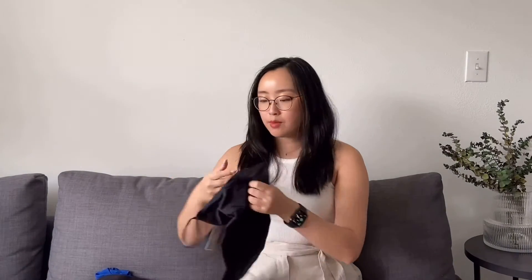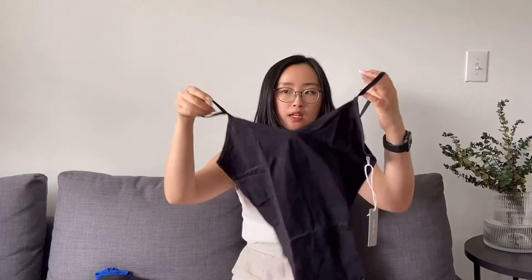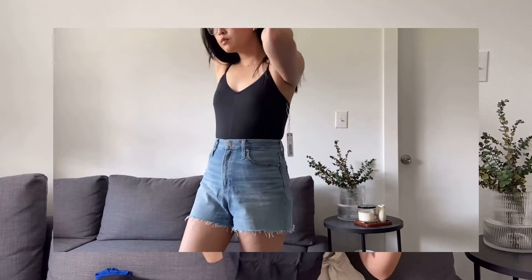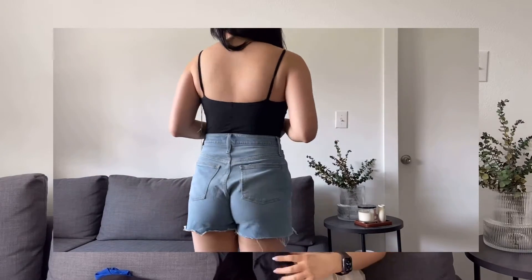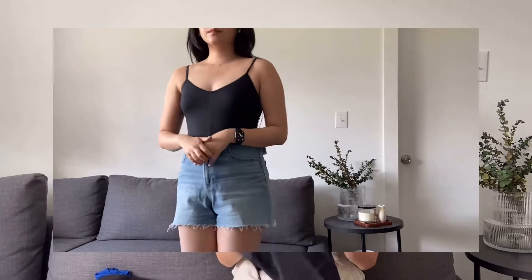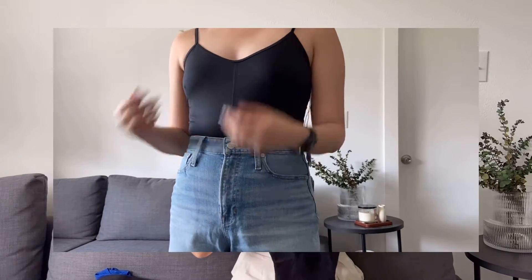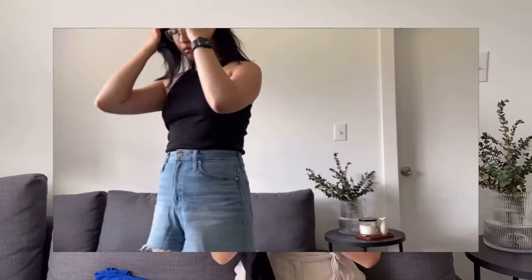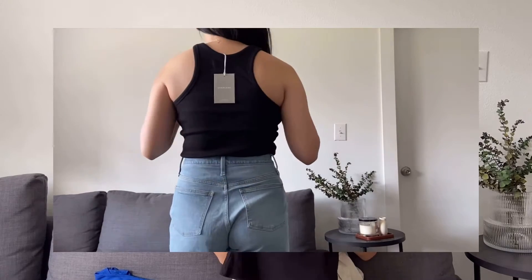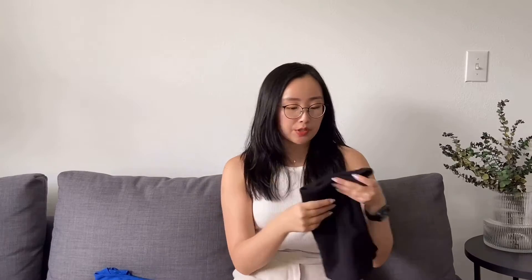Moving on to tops. First, another Everlane bodysuit — a little V-neck ballet bodysuit. I have it in white and peppercorn, and even the white is not see-through at all; it's really thick and I think the white was even double-lined. Everlane puts a lot of thought into their products. I also got their classic cutaway rib tank in black — I've been struggling to find a nice one that fits with the correct cut, so I picked that up during their sale.